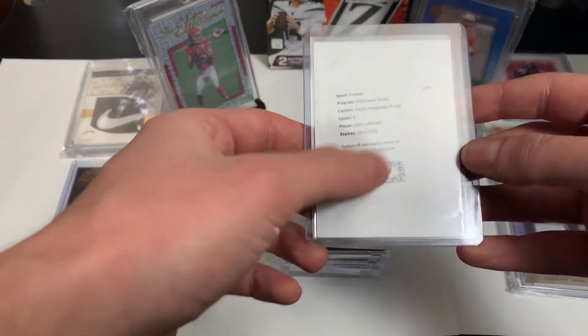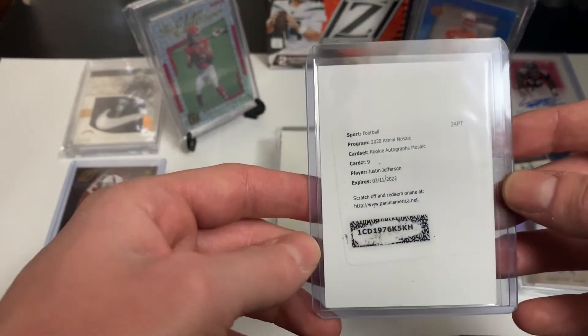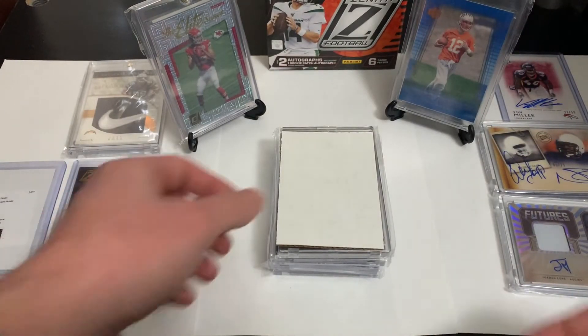Getting into the top five — this one's already redeemed but I'm waiting for it to come in from Panini. It's a Justin Jefferson Mosaic auto. I got that one out of a break.